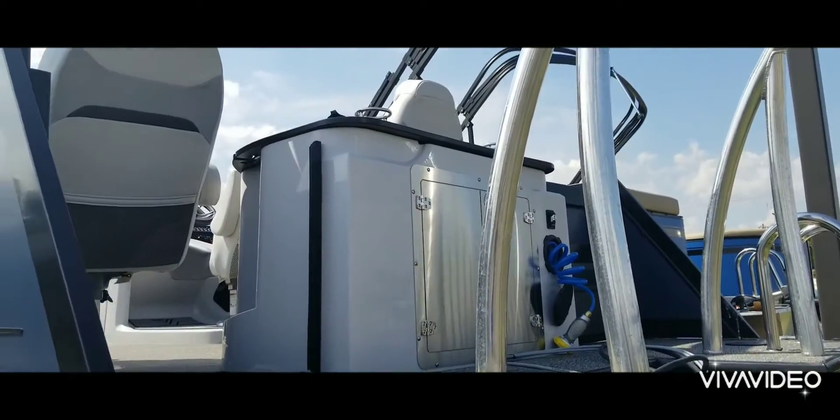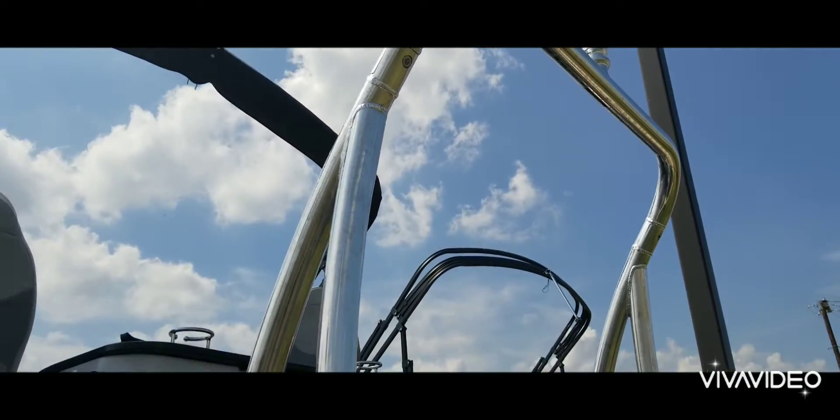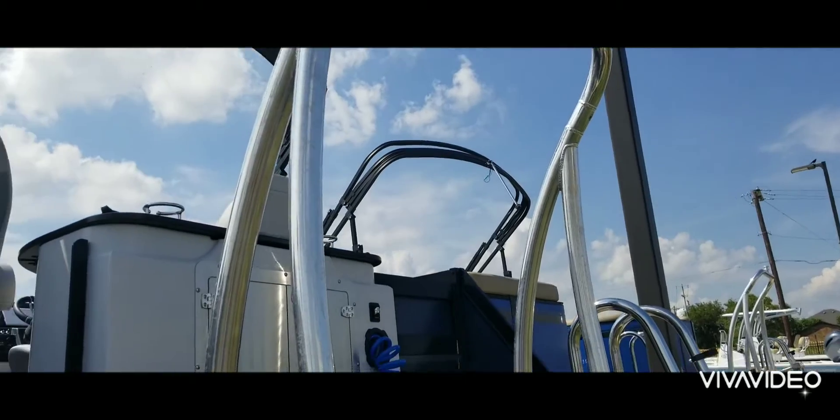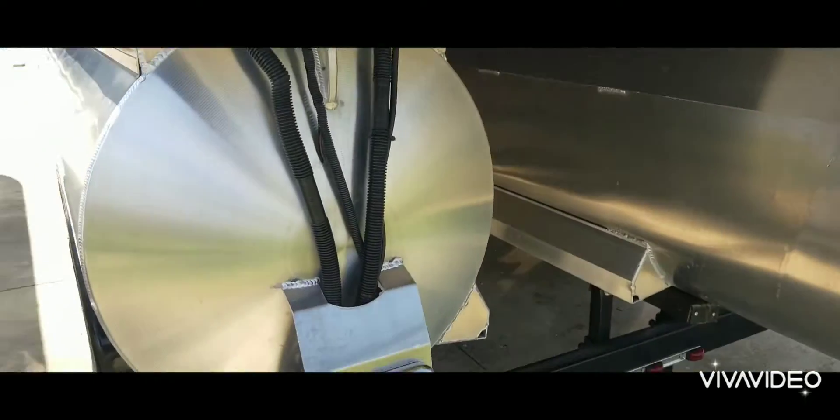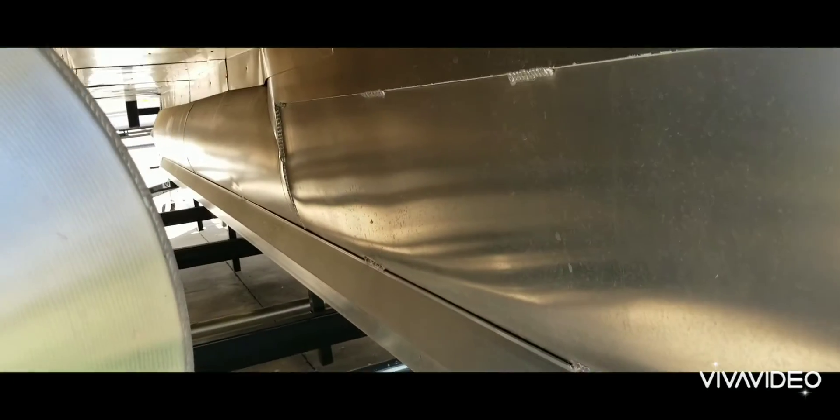Let's take a look at the back fish station. On the back of the boat you have your fish station with two fishing chairs, and a nice ski bar on the back as well. There are also LED underwater lights — full tritoon with underskin LED lights.